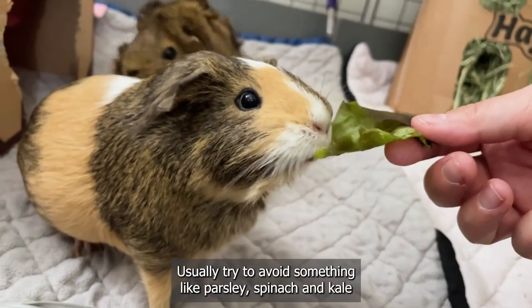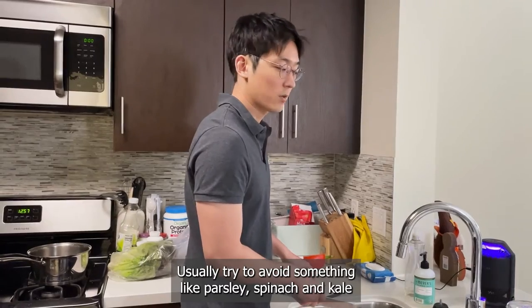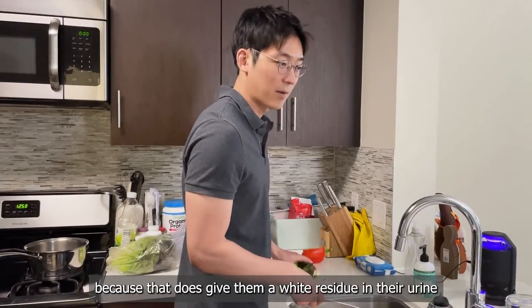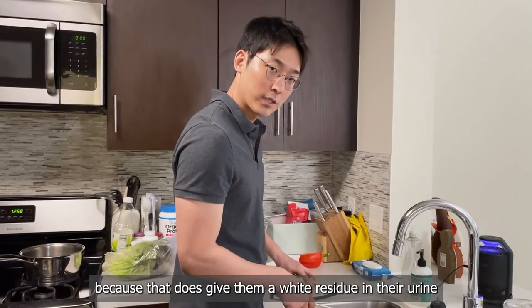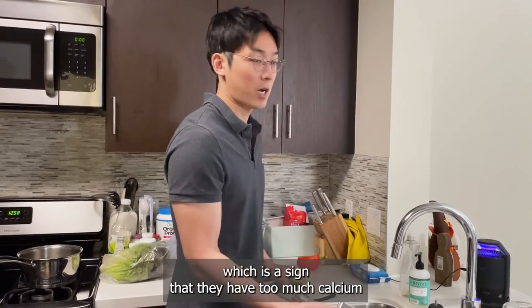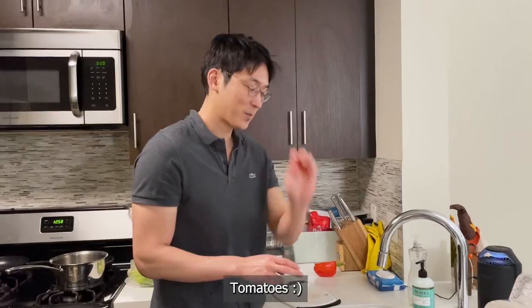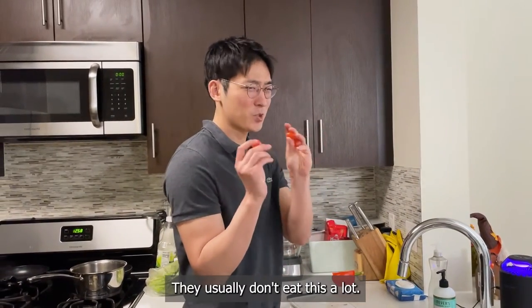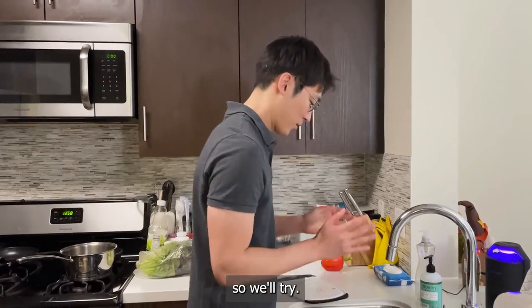Usually try to avoid things like parsley, spinach, or kale that have a high calcium content, because that can cause a white residue in their urine, which is a sign that they have too much calcium. As for tomatoes, I'm going to give two each, but I'm not sure if they'll like it — they usually don't eat them a lot, so we'll try.